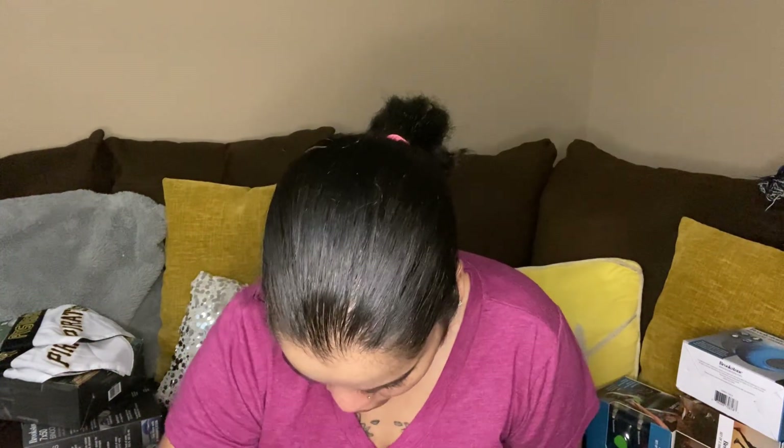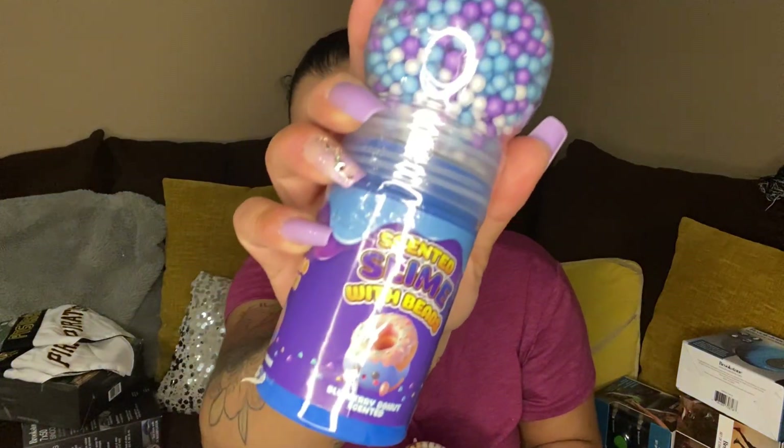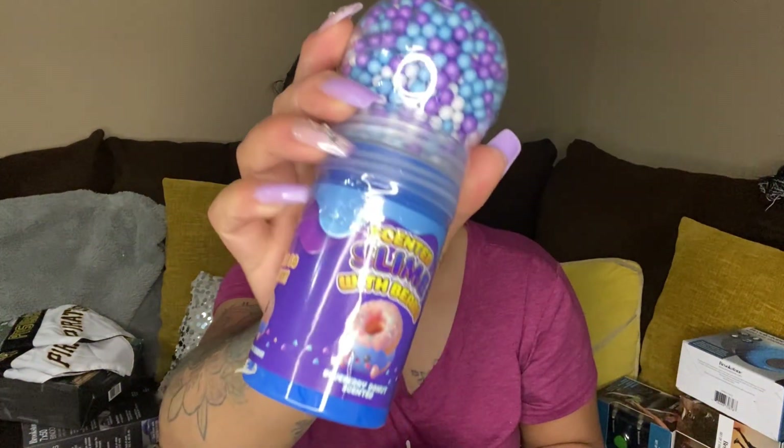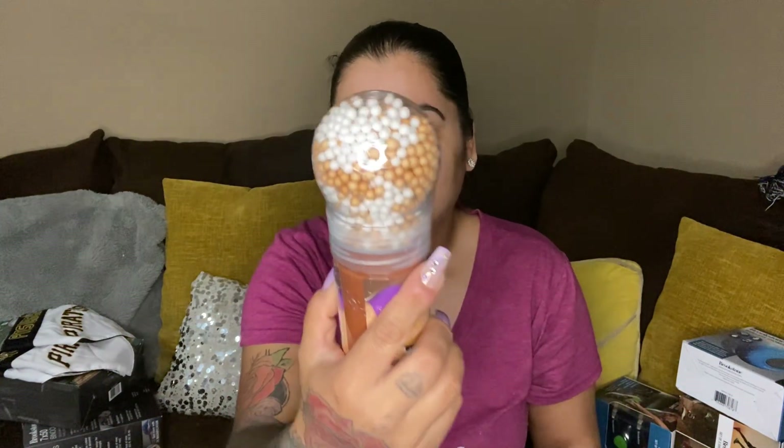Next up we have two scented slime with beads. This one is blueberry donut scented — it's got the beads in there. And then this one is s'mores scented. I wish I could smell it but it's sealed up and I don't want to open it.